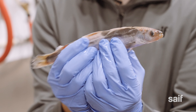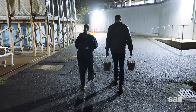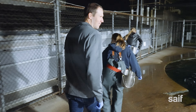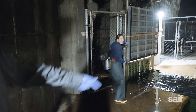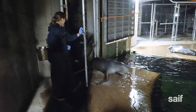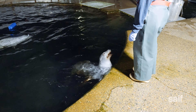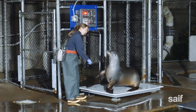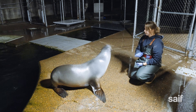With the fish inspected and approved, we headed out to entice the seals and sea lions to join us behind the scenes so that we could give their enclosure a good cleaning. The first step was to open the sea lion gate. The sea lions were clearly ready for their morning snack, which allowed Megan to get their weight and do a daily health check, looking for any new cuts or scrapes they might need to be aware of.